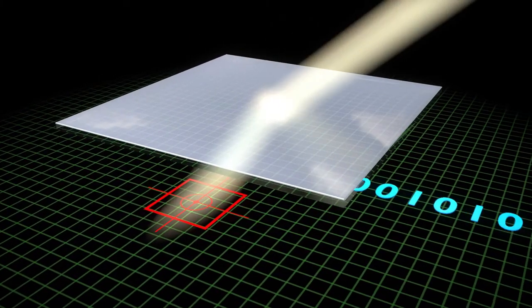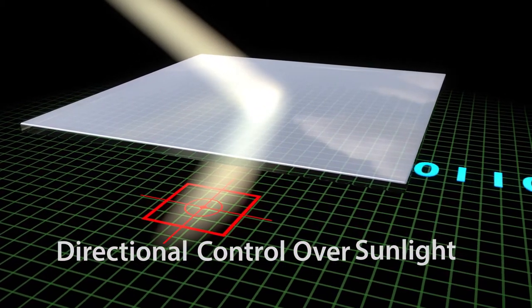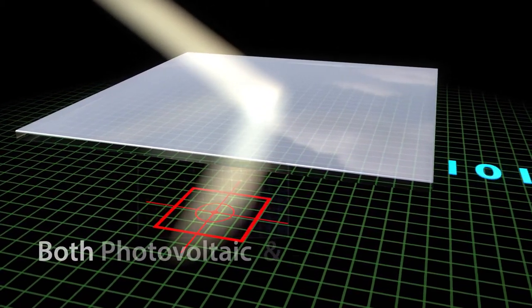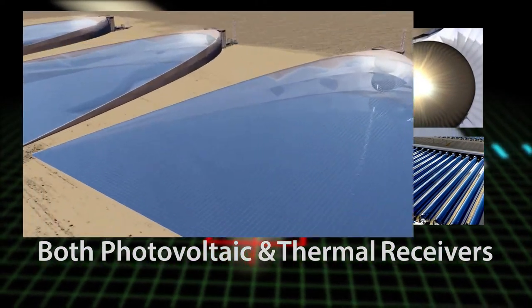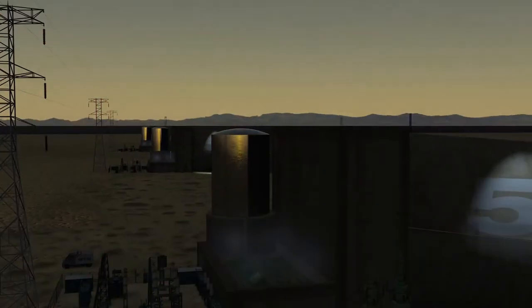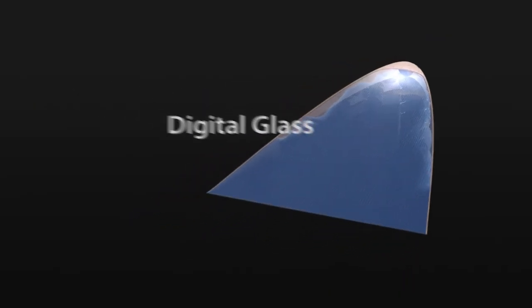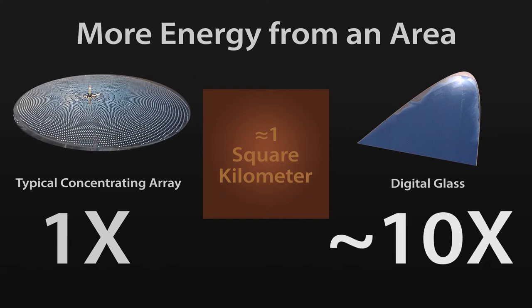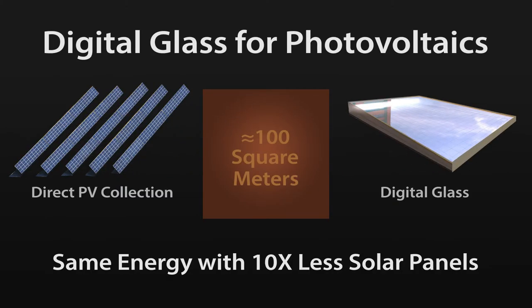Digital glass will provide unprecedented directional control over sunlight without mechanical parts that can wear out. It will be able to concentrate sunlight on any kind of receiver, from a simple photovoltaic cell to the most advanced thermal receivers. It opens new doors for all kinds of systems, including those that can store energy and produce power even after the Sun goes down. Digital glass will allow us to produce five to ten times as much energy from a given area as today's concentrating solar plants, and in photovoltaic systems, digital glass can produce the same output using just one-tenth of the PV material.